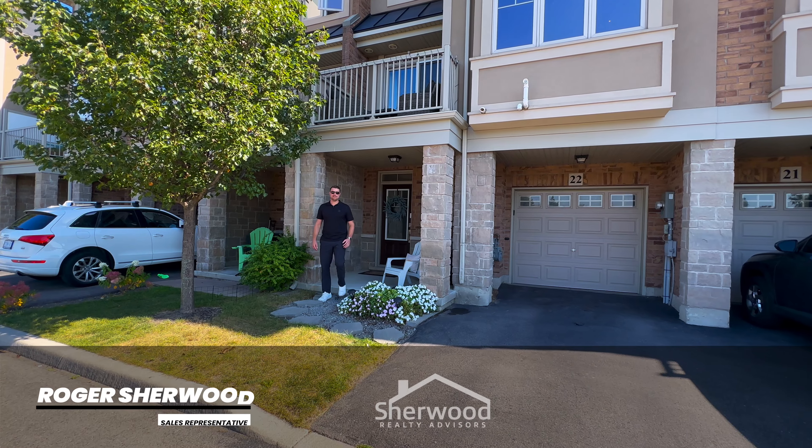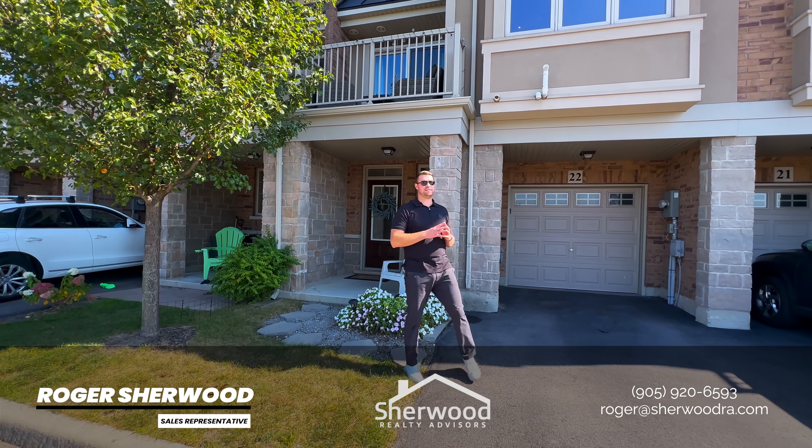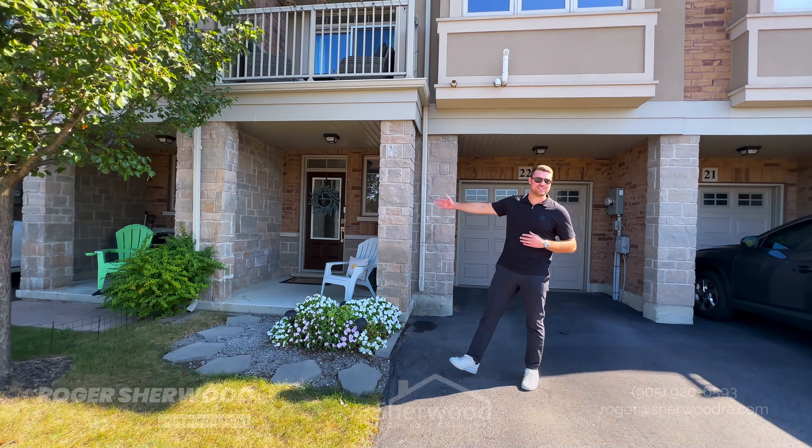Welcome to West Bank Trail in Upper Stony Creek. Today we have a two-bed, two-bath home — beautifully renovated and nicely maintained by the owners. But don't take my word for it, come and check it out for yourself.